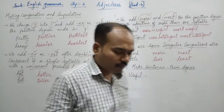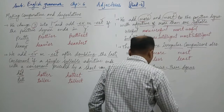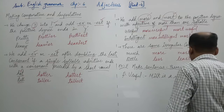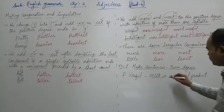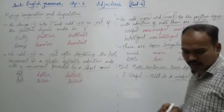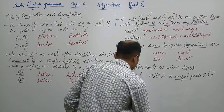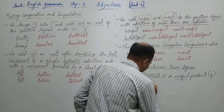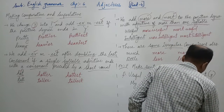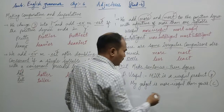For the positive degree sentence: 'Milk is a useful product.' This sentence uses 'useful' in the positive degree. Now for the comparative degree sentence: 'My gadget is more useful than yours.' This is a comparative degree sentence because we have added 'more' before 'useful'. When we make a comparative degree sentence, the word 'than' is also added, which identifies it as a comparative sentence.